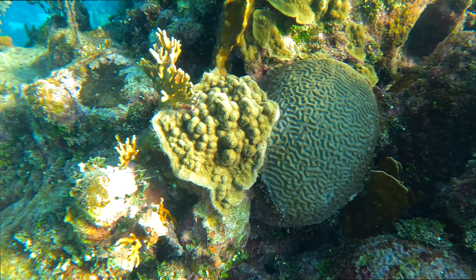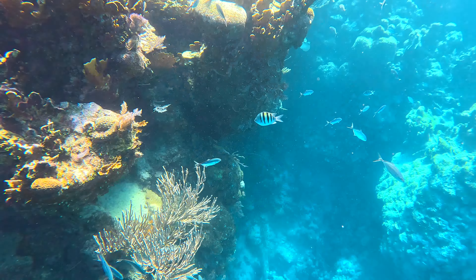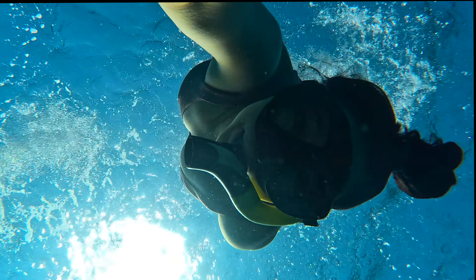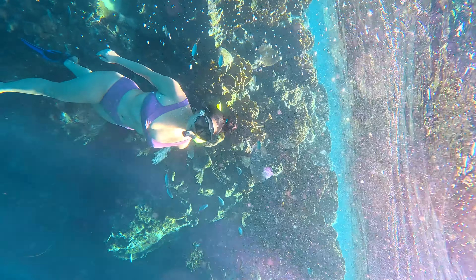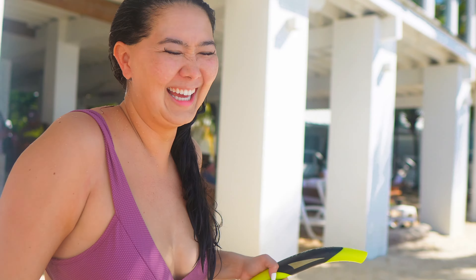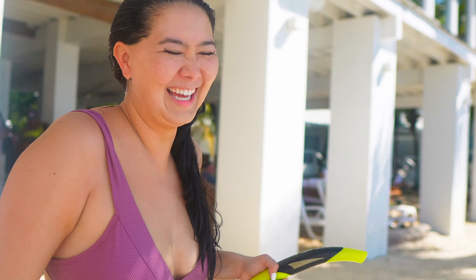Seeing Elise's GoPro footage from when she and Omid went out and snorkeled really made me wish I was a more confident snorkeler because it just looked absolutely incredible. They said the reef here is more stunning than any reef they've ever snorkeled, and they have even been to the Great Barrier Reef in Australia. Elise reported it was like a little mermaid down there — all kinds of coral, they saw stingray, and even live conch in the shell.